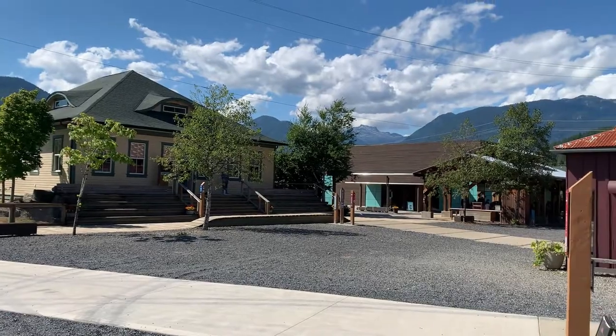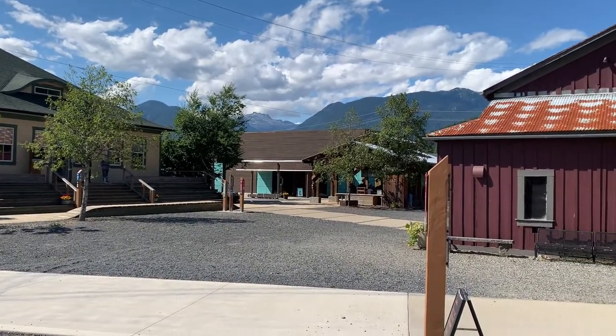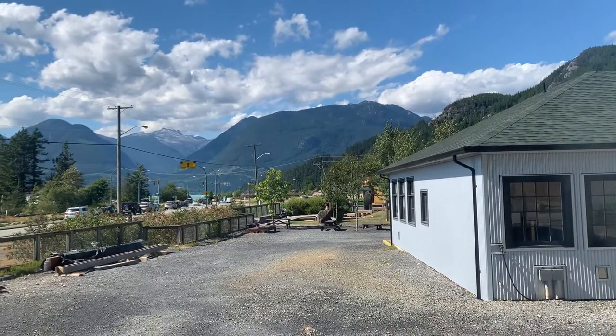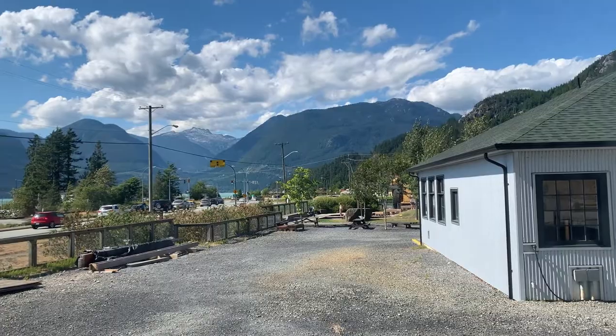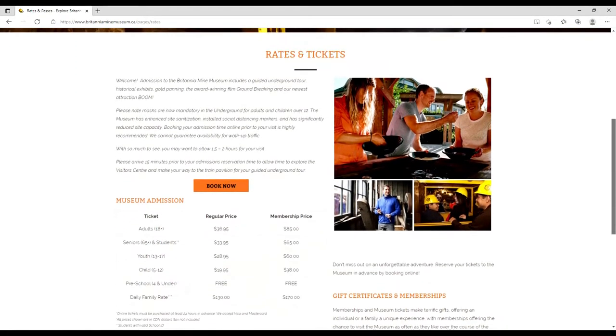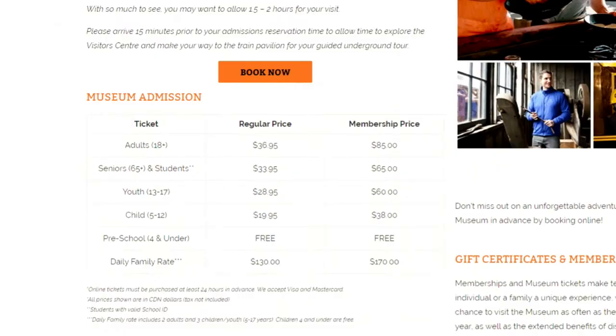The Britannia Mine Museum is somewhere I haven't been to since I was a kid, so it's improved a lot since then, and a lot of it has stayed the same. Prices here aren't cheap, with adults costing just under $40 per person, youth around $30 per person, and children $20 per person. But we were entertained for a good 2 to 3 hours while we were here.